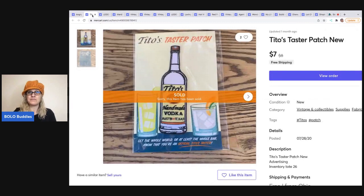The next item is another bread and butter. I sold this Tito's Taster Patch — I have no idea what it is — for $7 free shipping. I only put this on Mercari. It doesn't take up a lot of space and it's easy to ship. I had two of them, and since Mercari doesn't allow multi-quantity listings, when one sold I just created a new listing to sell the other one.